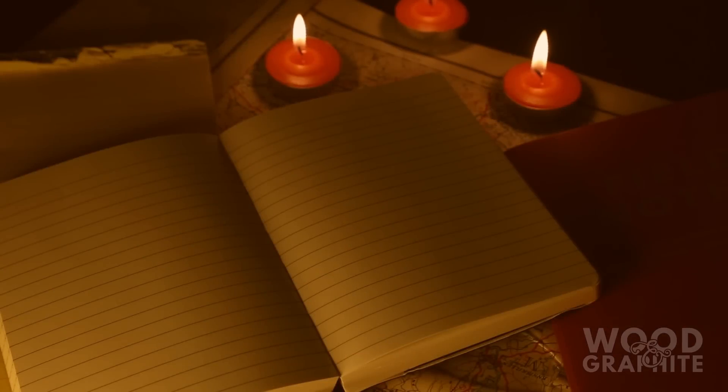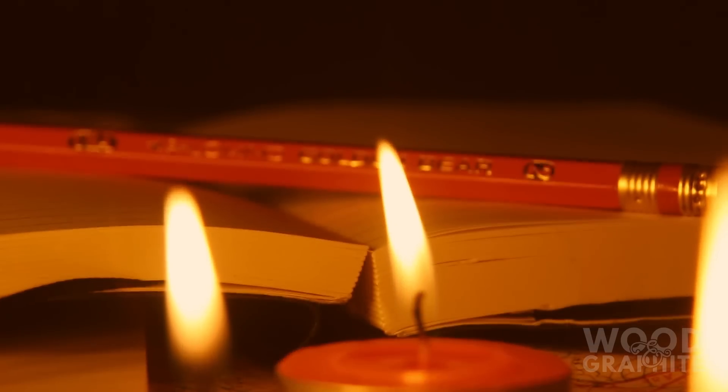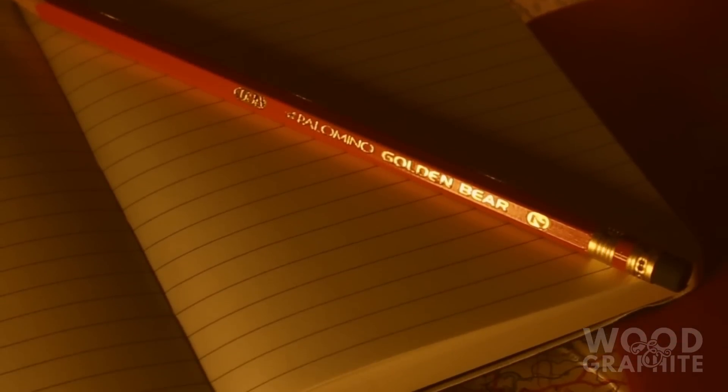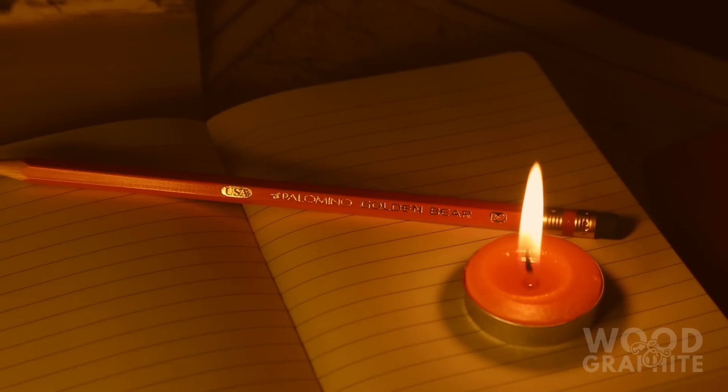Staying in the States, let's take a moment to look at the Palomino Golden Bear. Lacquered in candlelight orange, this firm favourite is a great choice for October. A high quality, medium cheap pencil is not always easy to come across and the Oso de Oro is definitely worth keeping in supply. Just the thing you need to scribble the next great gothic novel by candlelight.